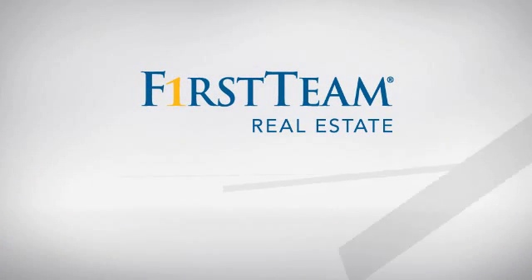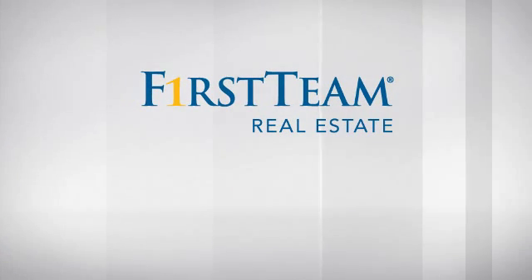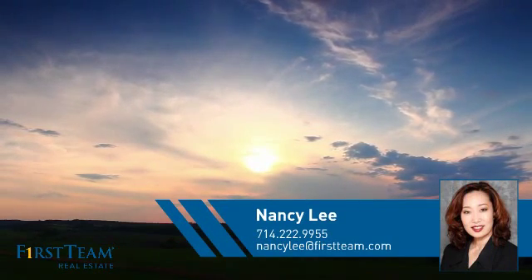At First Team Real Estate, you'll find a wide selection of listings. This video is brought to you by your real estate agent, Nancy.